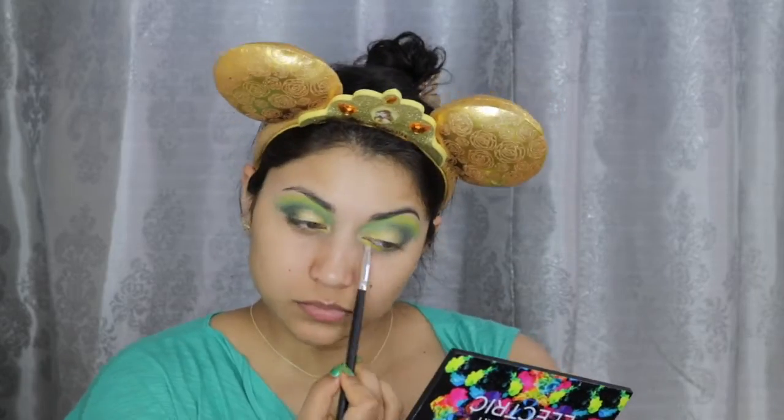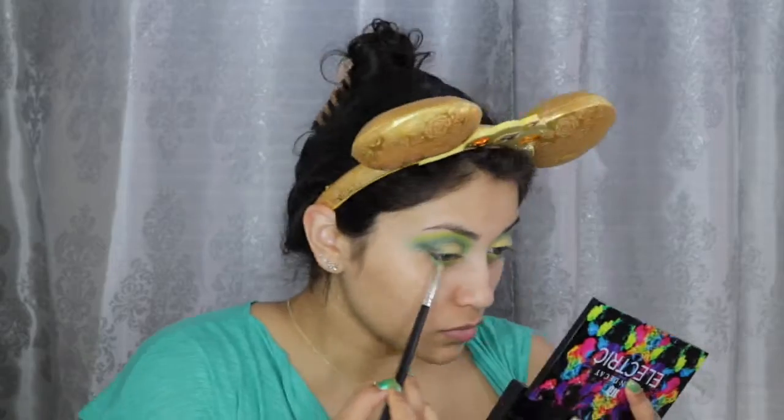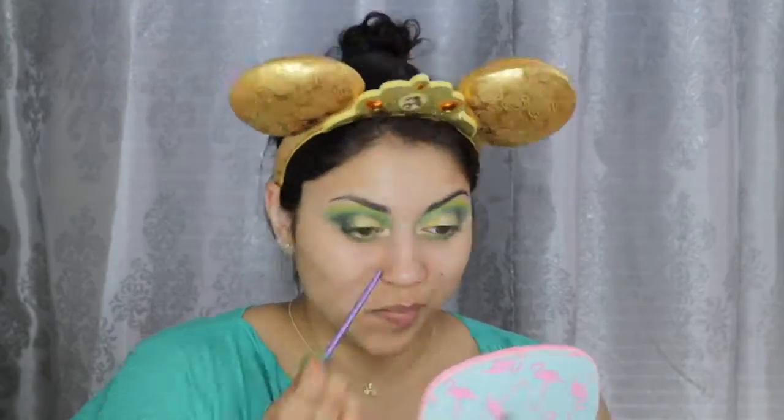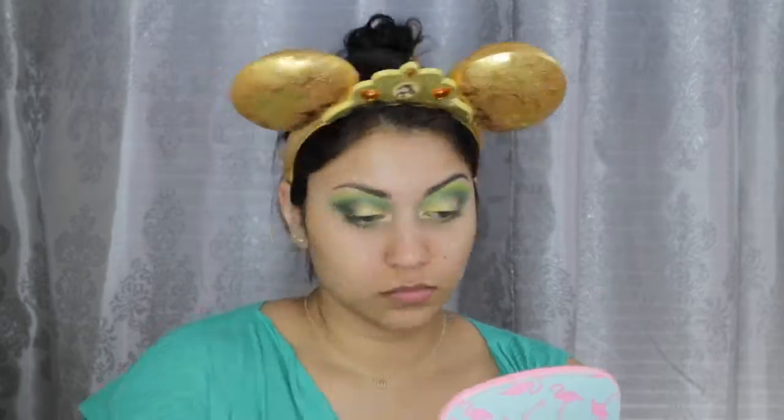And then for my bottom lash line, I'm just mirroring what I did on top. So first I'm going in with Thrash, then Freak, and then Throne for the outer bottom lash line. For my brow bone and inner corner highlight, I'm using this Ofra Cosmetics highlighter in Rodeo Drive.